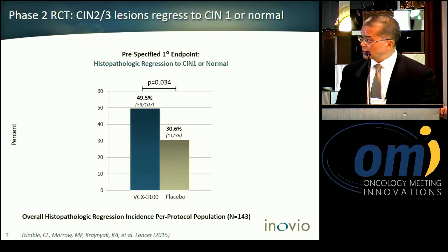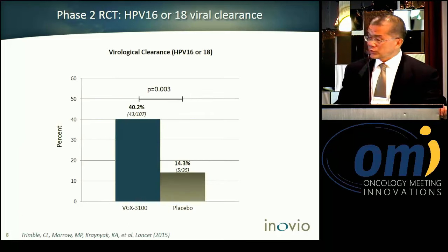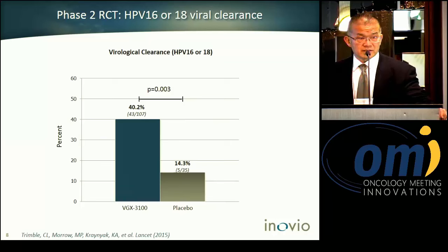In the vaccine-treated patient population, the regression rate was 45.9% compared with 30% in placebo, which is statistically significant. We also demonstrated viral clearance correlated with clinical benefit — over 40% in the treated population compared with 14% in placebo, which is also statistically significant.